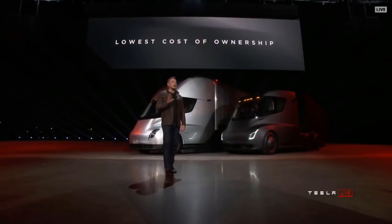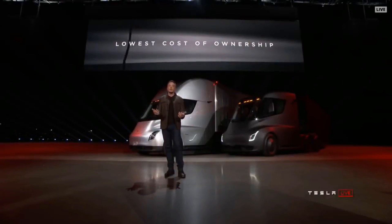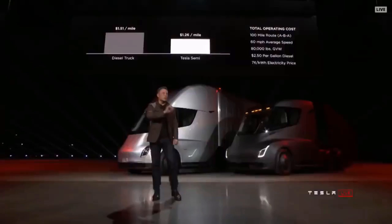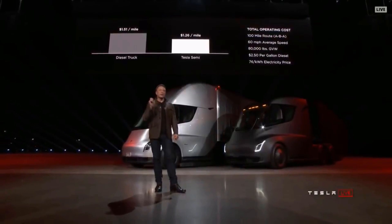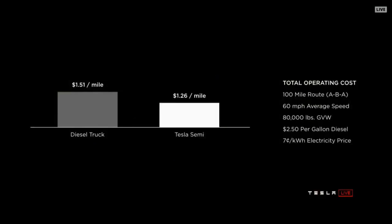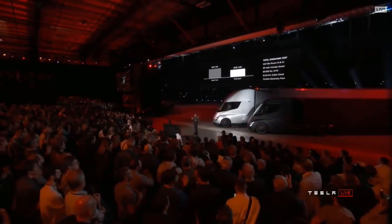Tesla stuff is expensive, but we realize the economics of trucking matter tremendously. If your cost per mile is too high, it doesn't make economic sense. The fully-accounted true cost of operating a diesel truck will be 20% more expensive than a Tesla Semi per mile. We'll beat a diesel truck on economics day one. This is a worst-case scenario: max vehicle gross, 60 miles an hour, with a $2.50 per gallon diesel price. We're guaranteeing a seven-cent per kilowatt-hour wholesale electricity price — these are real numbers.